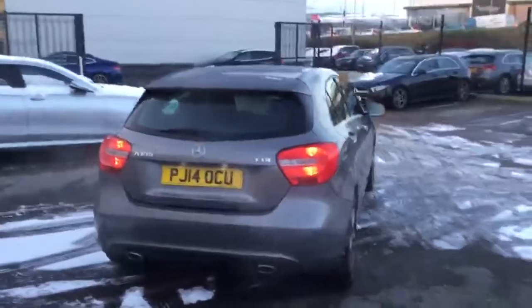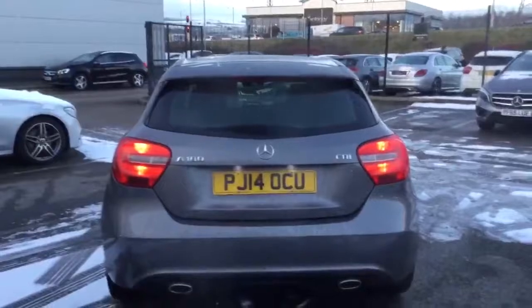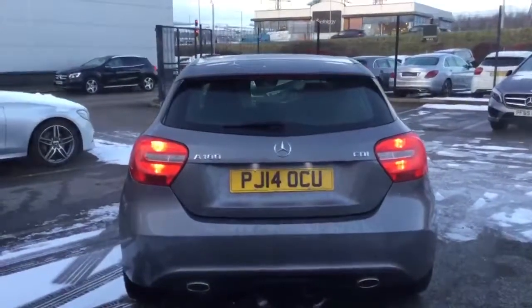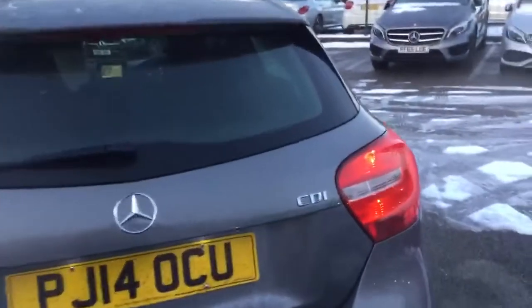This A180 diesel is still looking very sporty, as they always have. It comes with a 1.4 diesel engine, this is a manual 6-speed, as I'll show you later. It also comes with a twin exhaust and does a massive 70 miles to the gallon.